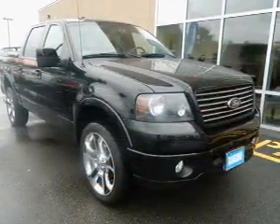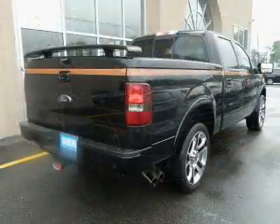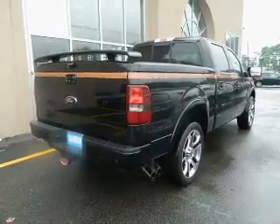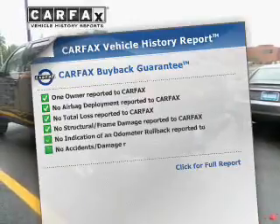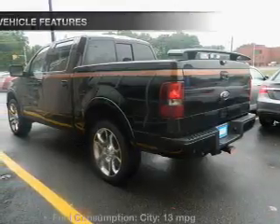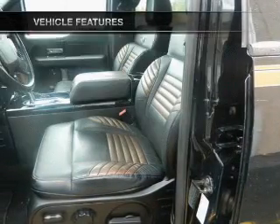Navigate to new destinations easily with the included GPS system. The anti-lock braking system will help deliver you safely to your destination. Let the outside in with a power sunroof. This automobile comes with a Carfax report, which reduces your buying risk by providing the vehicle's history before you purchase. With these notable features, you won't want to miss out on the opportunity to own this amazing ride.